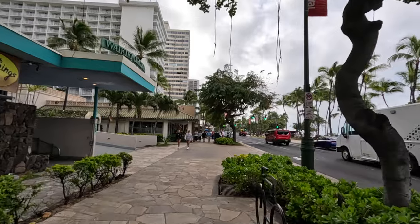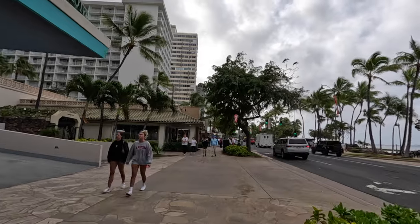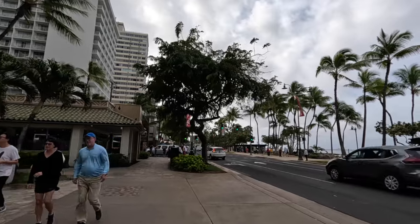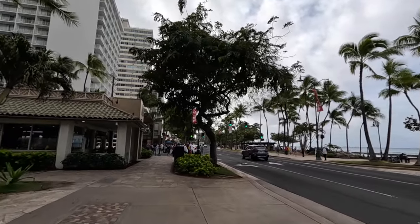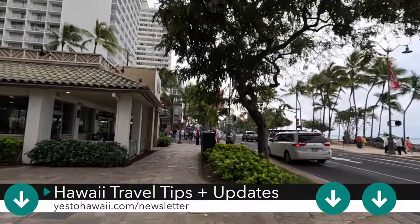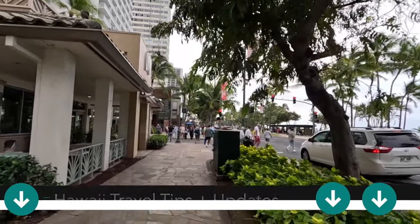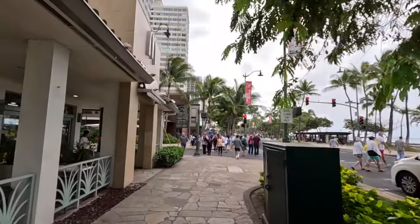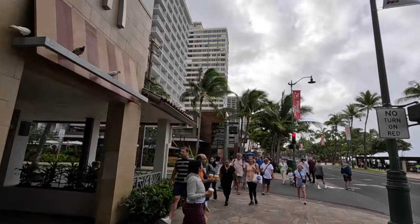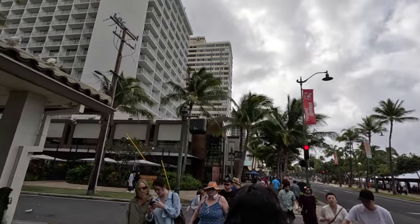Coming up ahead on the left, there's a McDonald's, and then this taller building is the Alohilani Resort. On the ground level there are a few different restaurants, and that's also where Swell Bar is located, which is by their pool. Here they have Momo-san, which is really good for ramen, and there's also Morimoto Asia.